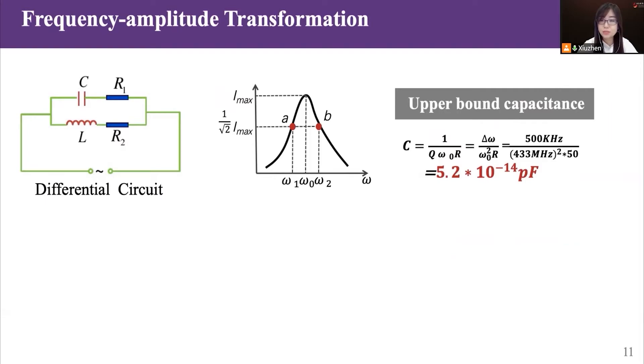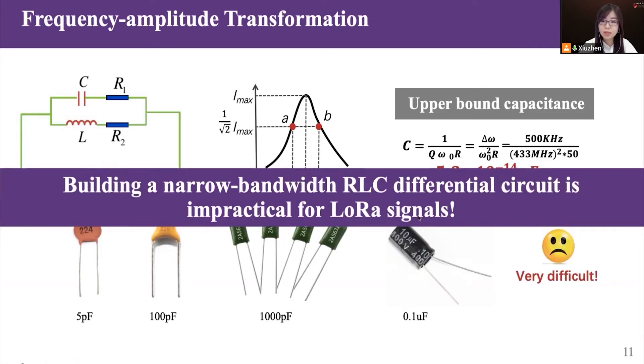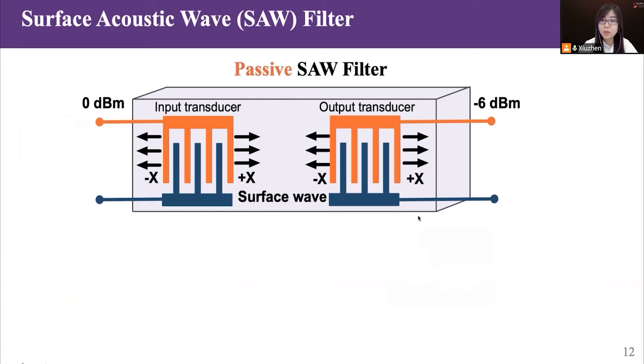To put this high-level idea into practice, an intuitive solution to realize the differential operation is using an RLC resonant circuit. Usually, the narrow-bandwidth nature of LoRa requires the capacitor to be as small as 5 × 10⁻¹⁴ picofarad. But existing commercial capacitors are larger than this upper bound. Therefore, building such a narrow-bandwidth RLC resonant circuit is impractical.